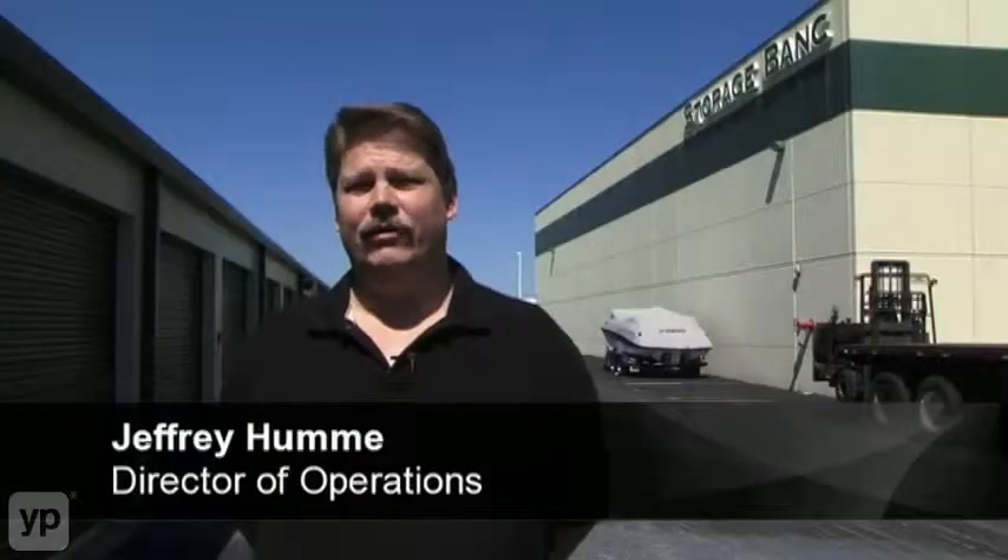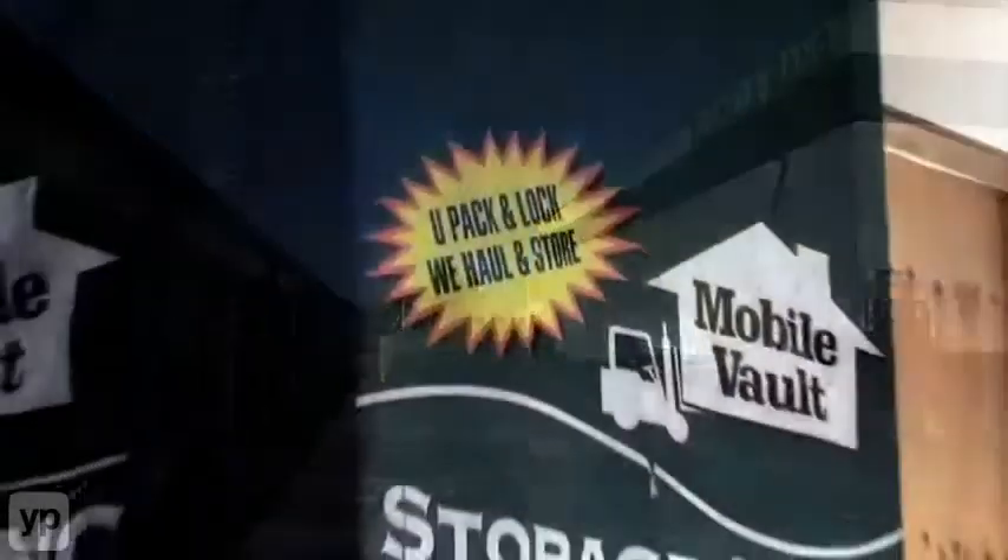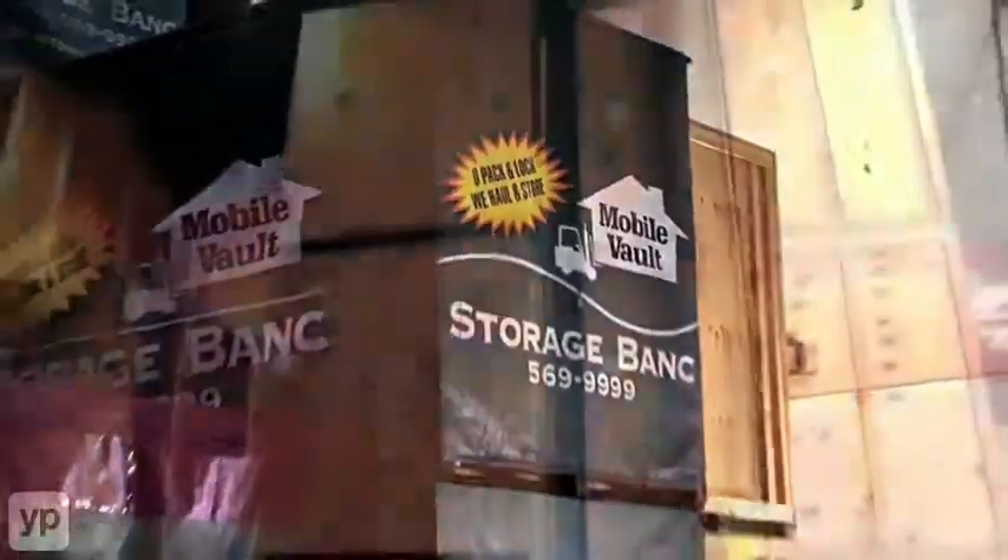We also have truck rentals. We have an affiliation with U-Haul. We have drive-up self-storage. Everything is storage banks on the ground floor. We have boat and RV parking available, and we have mobile storage — you get as many storage containers as you need.